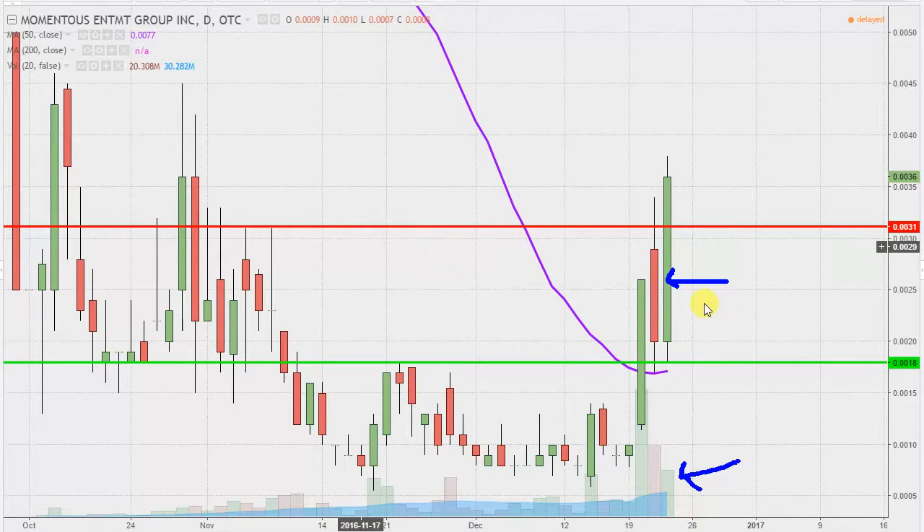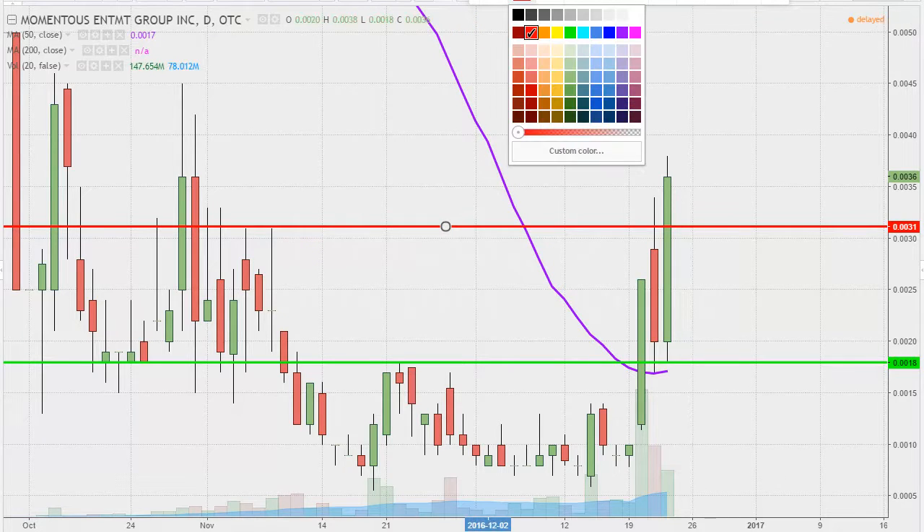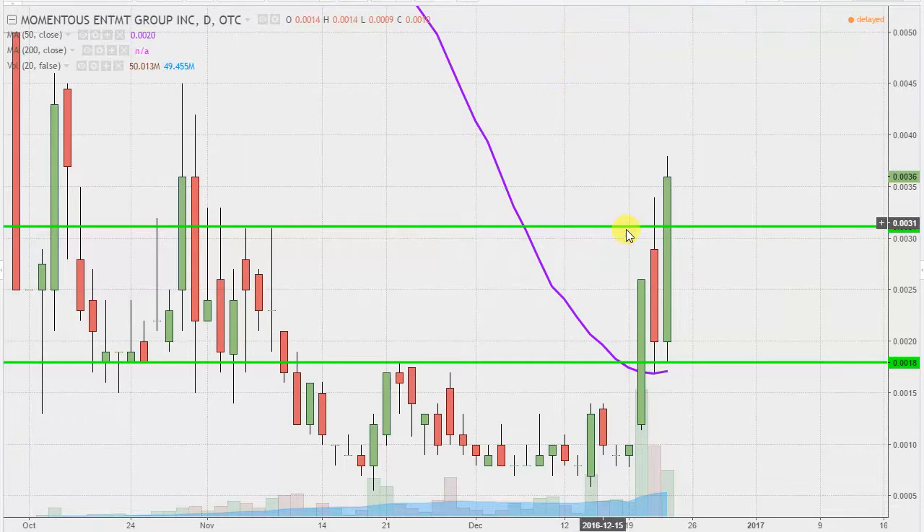As far as updates, the first update is based on a foundational principle in charting which states when levels of resistance are broken and closed above, you wanna see them act as support. Yesterday I talked about 0031 as a level of resistance, but now that the price has broken above it and closed above it today, this would be that ideal level of support. What would make this chart look the absolute best going forward? If the price can hold up above 0031, that would make the chart look very powerful. If the price does drop below it, I'm not saying everything's ruined — that would just be the preferable area.